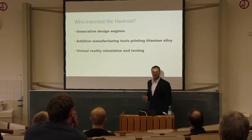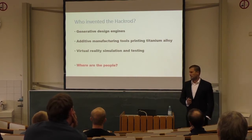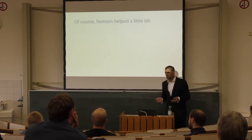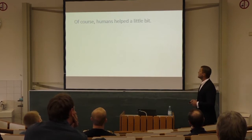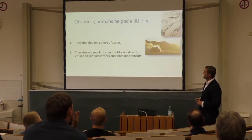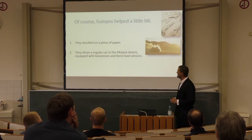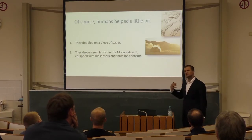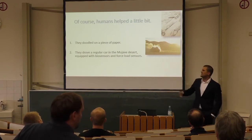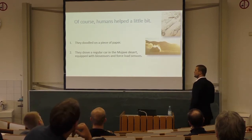You might wonder — this is great, but a computer or robot is not really a designer. Of course, there were humans involved. What they did is look like a piece of paper — a sketch. They drove a regular car in the Mojave Desert with biosensors and force load sensors on their bodies and on that car. At high speed, they generated data that the design engine and simulation engine could use.